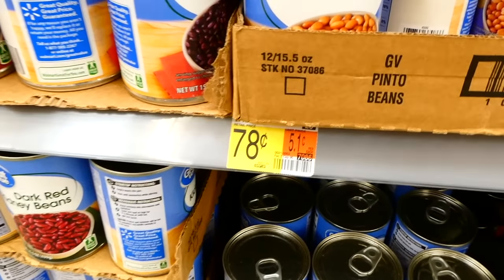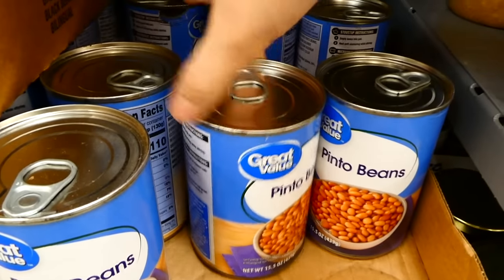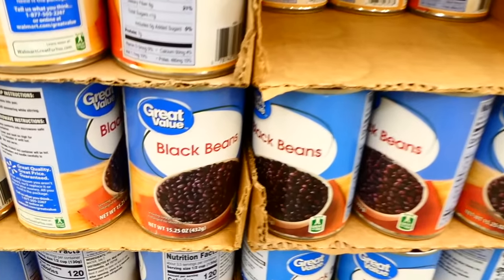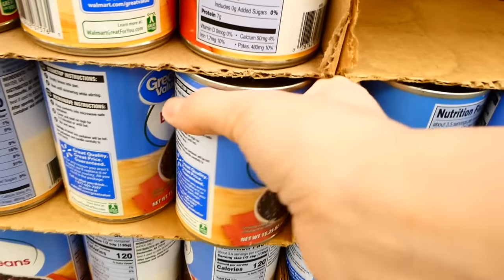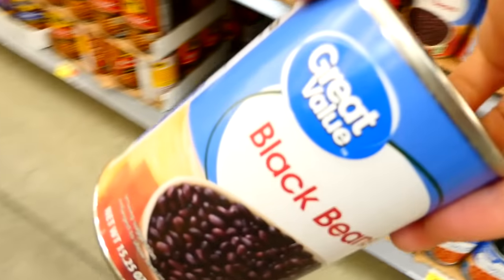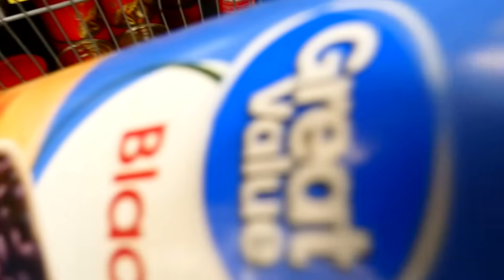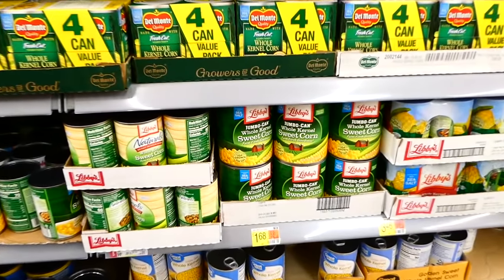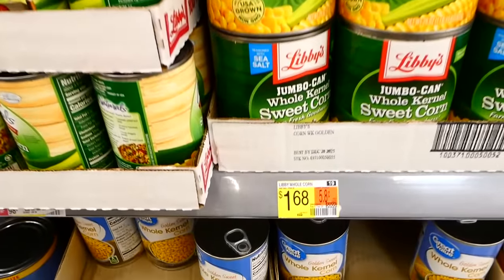Now we're making this enchilada casserole, and this one brings back so many memories — it's a family favorite. There was a time when we really couldn't afford groceries; we were on food stamps, and when I would make this dinner it was kind of like the grand dinner we'd get so excited about. I first grabbed a can of pinto beans, then a can of black beans — both under a dollar each.